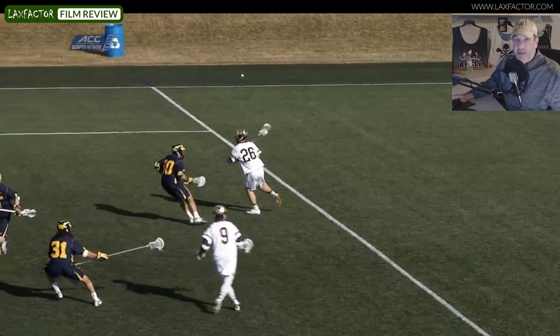In this episode of La Crosse Film Room, we are going to take a look at dodging from X — more specifically, dodging from behind the cage and beating your man on the high side. And even more specifically, we're going to do it through the lens of Ryder Garnsey.